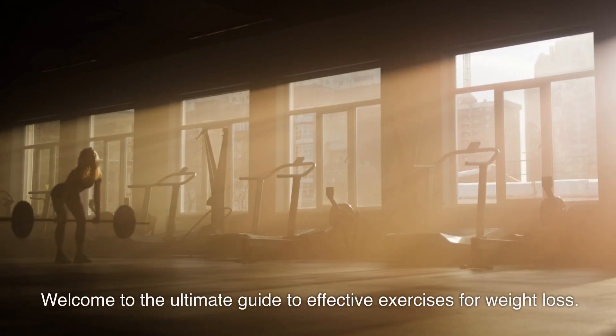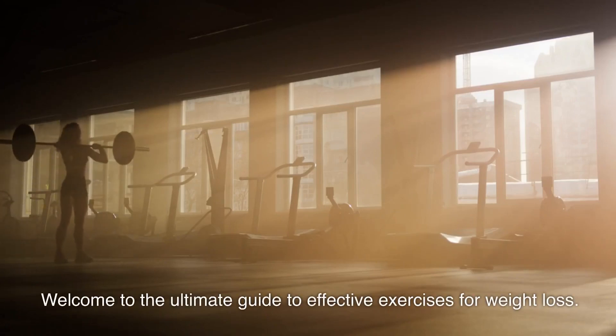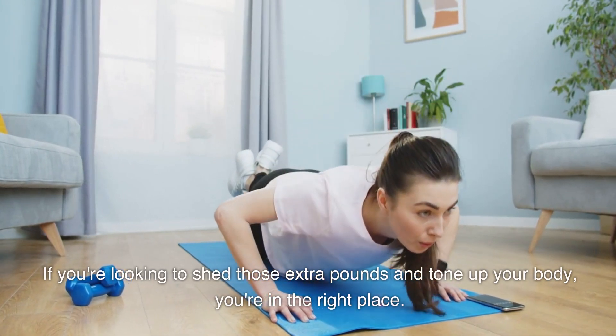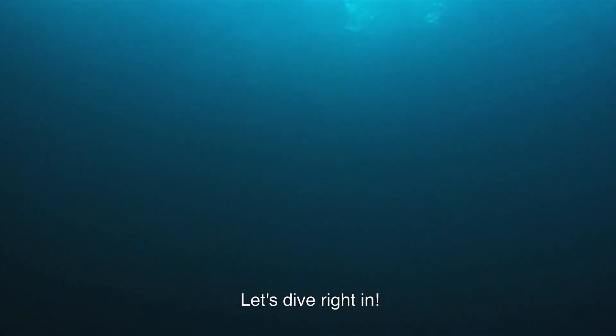Welcome to the ultimate guide to effective exercises for weight loss. If you're looking to shed those extra pounds and tone up your body, you're in the right place. Let's dive right in.